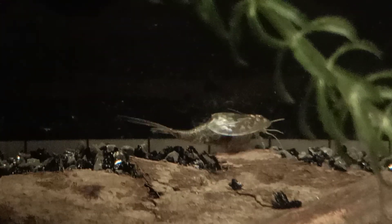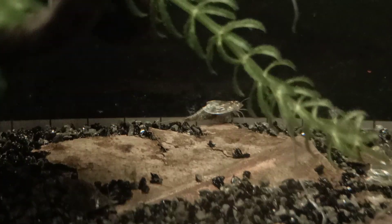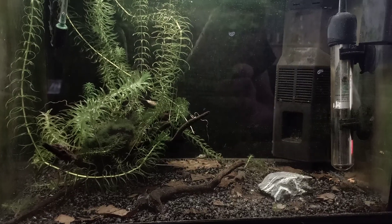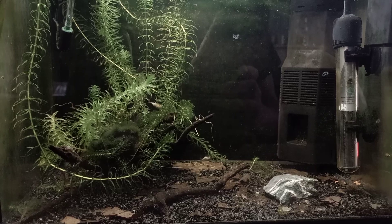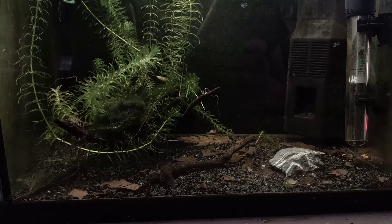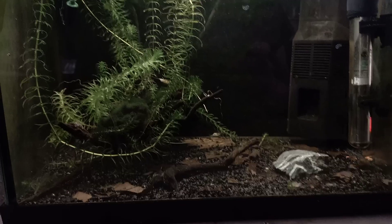This one is trying to molt I think, but it's not going well — or it could be eating, that's also possible. I actually think I might have some molting issues in this tank again like last time. I added some minerals for that and did some water changes, so it's kind of weird that it's still happening, but I'm working on it.